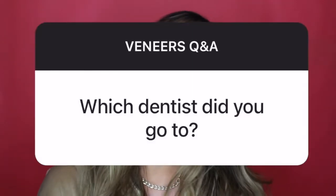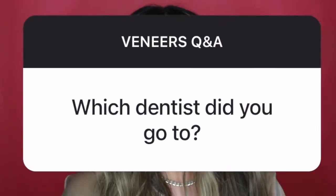Hey everyone, welcome back to my channel. I got a brand new mouthful of veneers and I am here to spill the tea on everything you need to know. I hosted a Q&A on my Instagram and asked all of my followers to send in questions so I can make all of my responses specific to you guys. Let's get right into it. Question number one is: who did your veneers?